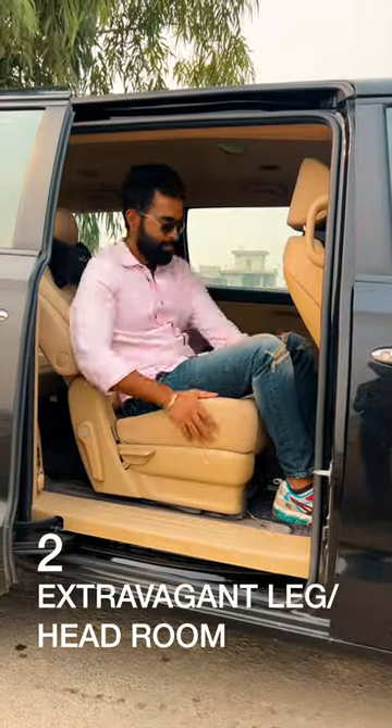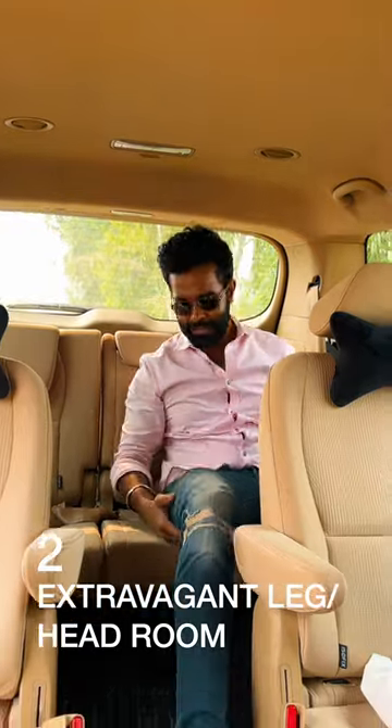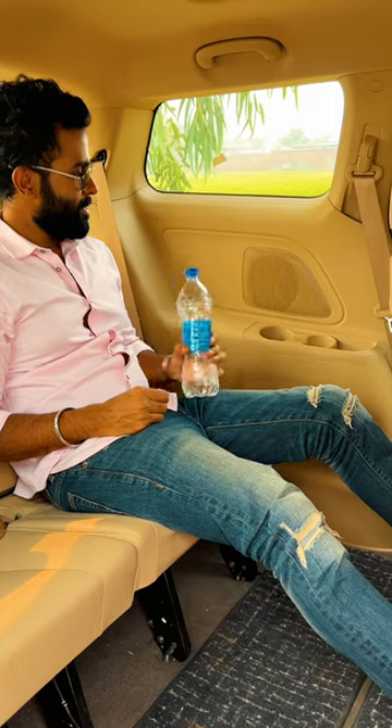A second row with captain seats that recline and slide to provide terrific head and legroom. The party continues all the way to a very useful last row too.